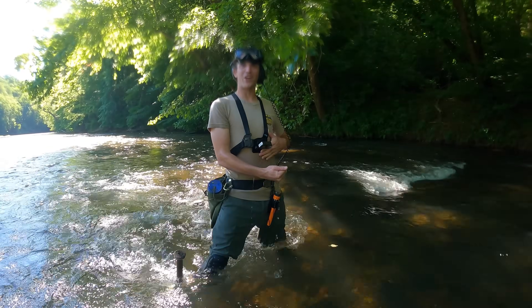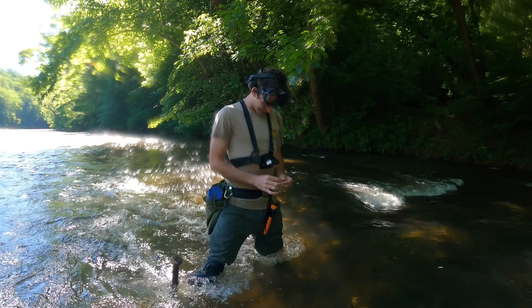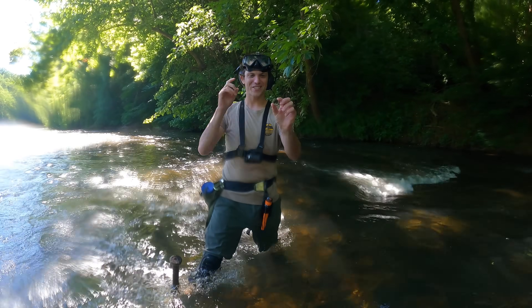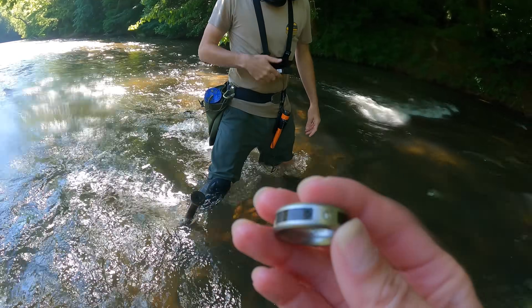Ready for the reveal? Oh man, that's a big ring — that's huge. It's got a little stone in it. Oh my goodness, that's awesome. Oh my gosh, this thing's huge. That's awesome.